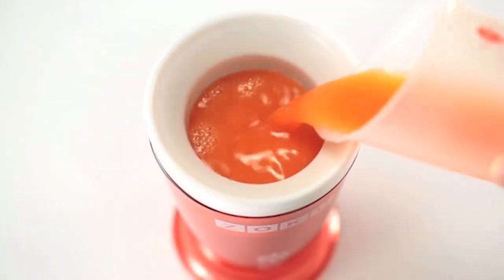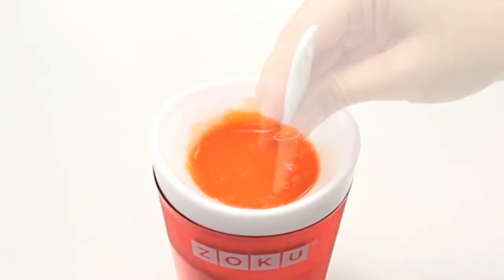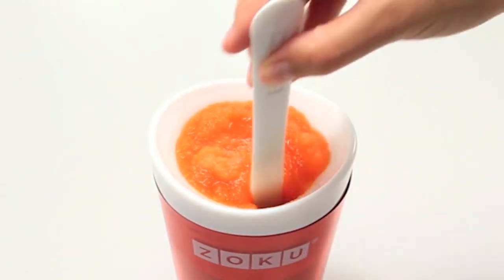Help yourself to some easy slushies with Zoku. Freeze the inner core, pour a chilled beverage into the cup, stir, and then watch as it freezes right before your very eyes.